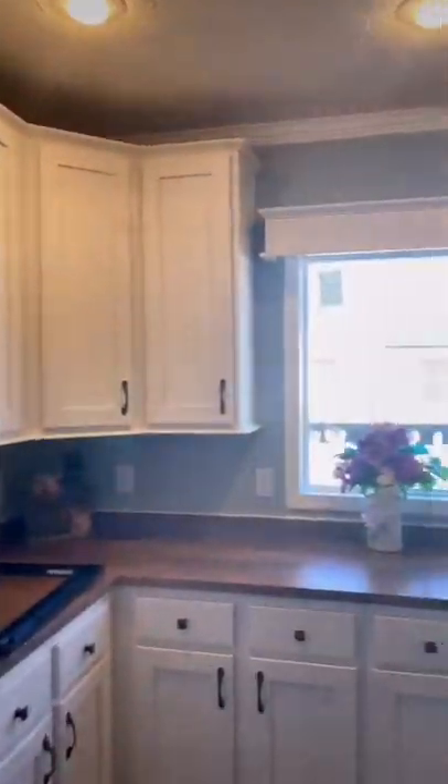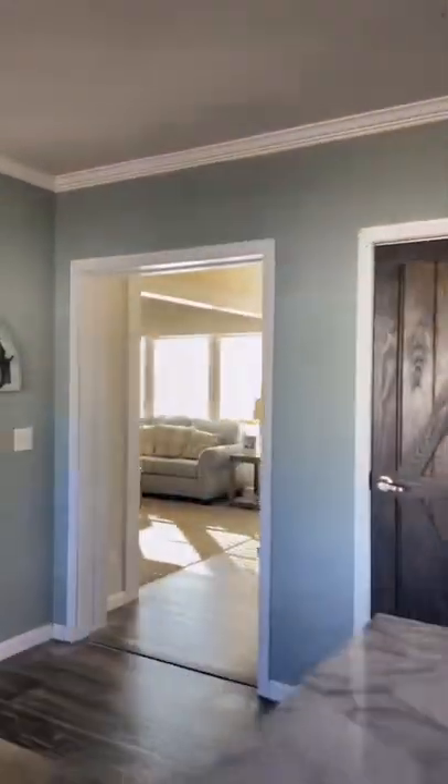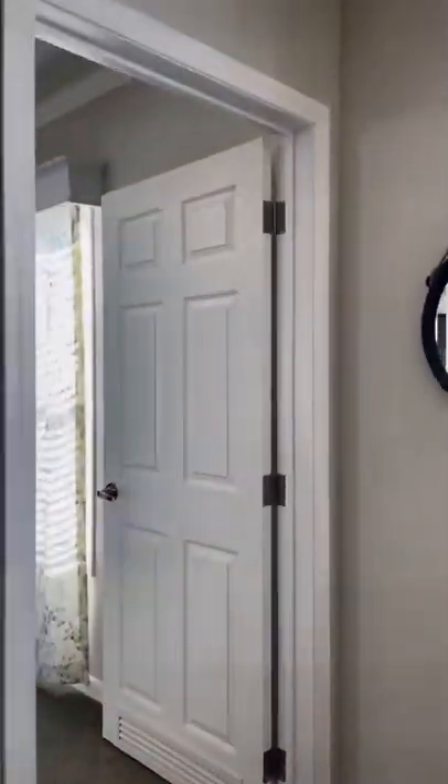Including a built-in microwave and ample cabinet storage with a walk-in pantry. You have beautiful wood accents in your kitchen and living areas, and barn doors in the primary suite.